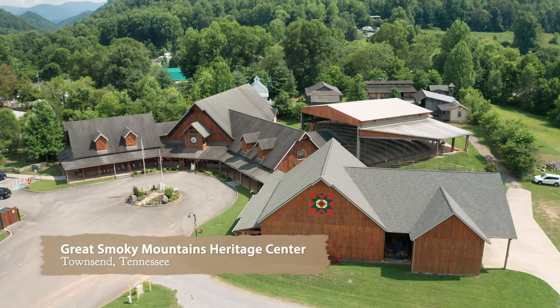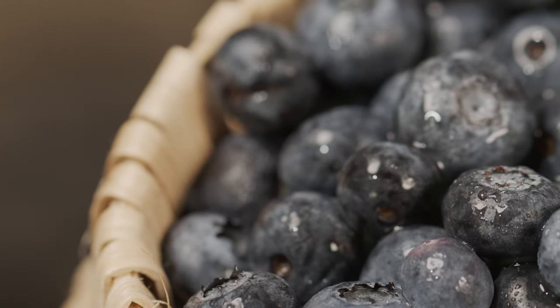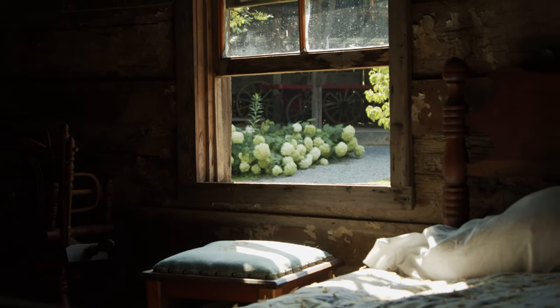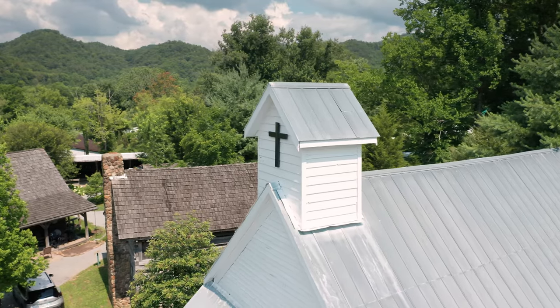I'm stopping in at the Great Smoky Mountains Heritage Center to check out one of those early recipes and explore their spectacular collection of historic structures and exhibits that give a glance into frontier life.